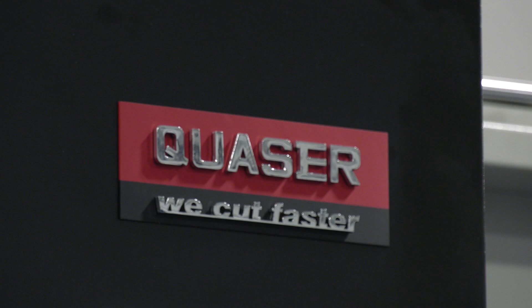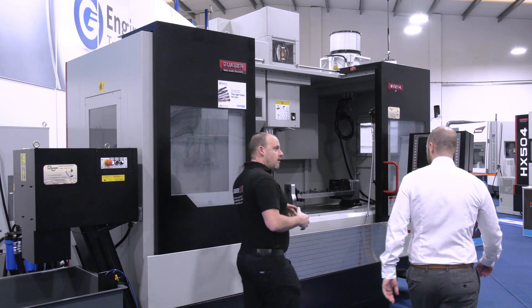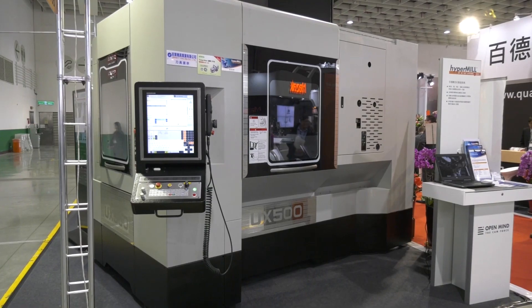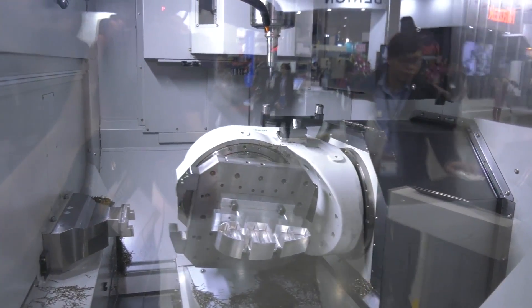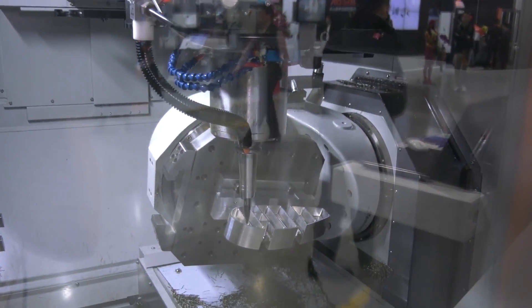The Quaser Bridgeport range over the last 18 months has taken a real shift in the products that we're bringing in and putting out to market. From the range itself we have standard VMCs all the way through to 5-axis and horizontals. Most recently we have the 5-axis UX 500 with a full automated pallet system, and since it got featured we've had an influx — nigh on five or six deliveries going through this year already.